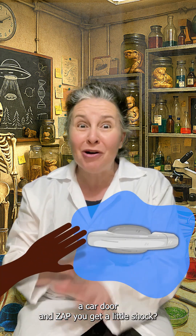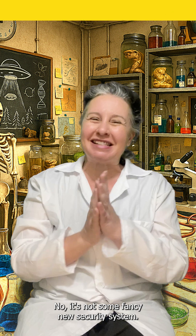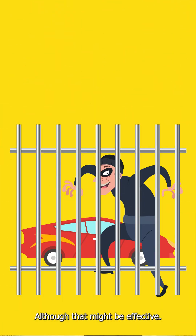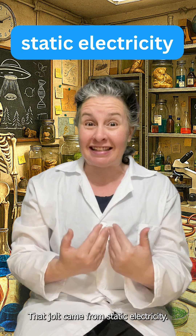Have you ever gone to open a car door and zapped? You get a little shock. It's not some fancy new security system, although that might be effective. That jolt came from static electricity.